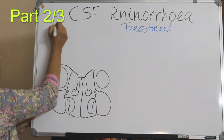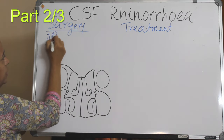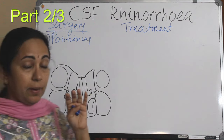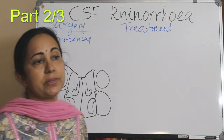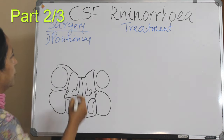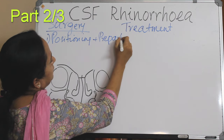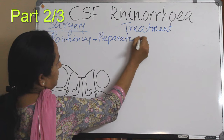In surgery, the first step is positioning of the patient. Positioning and all the preparation are similar to that of an endoscopic sinus surgery, which was already covered previously and so will not be repeated here.